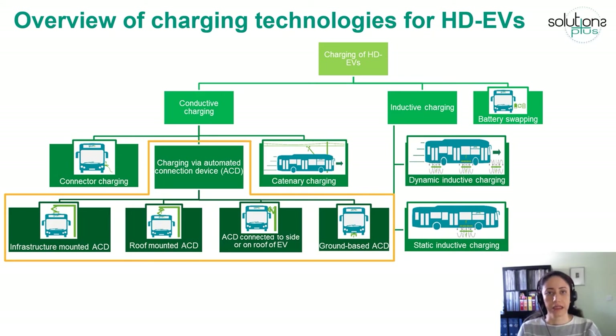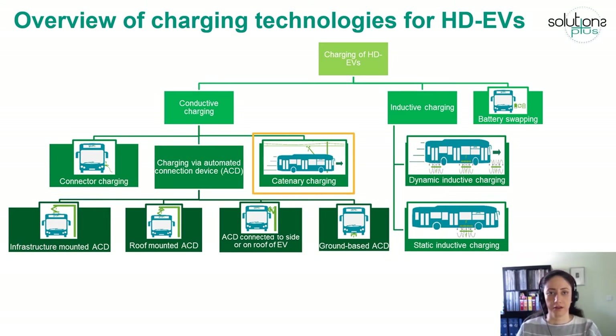The ACD can be installed on the infrastructure, on the roof of the vehicle, on the side of the vehicle, or even under the vehicle. The third technology of conductive charging is catenary charging, where a pantograph is mounted on the vehicle roof and an overhead wire is used to transmit electrical energy to the vehicle while it is driving.